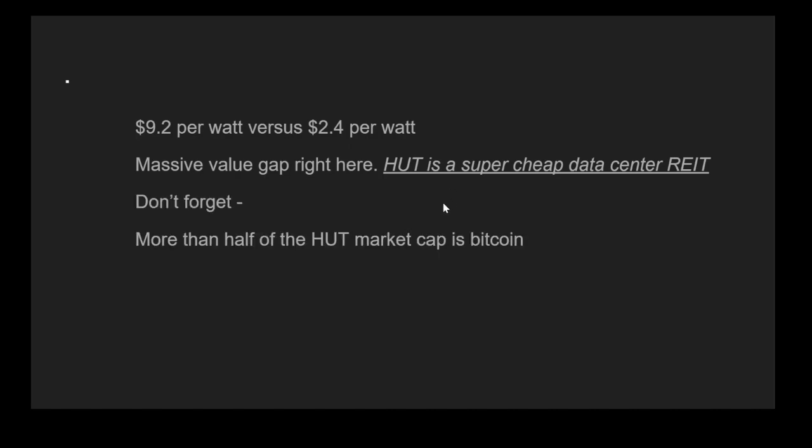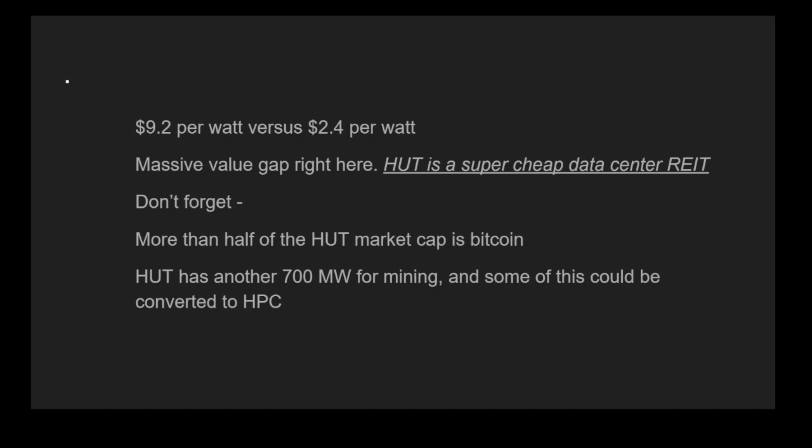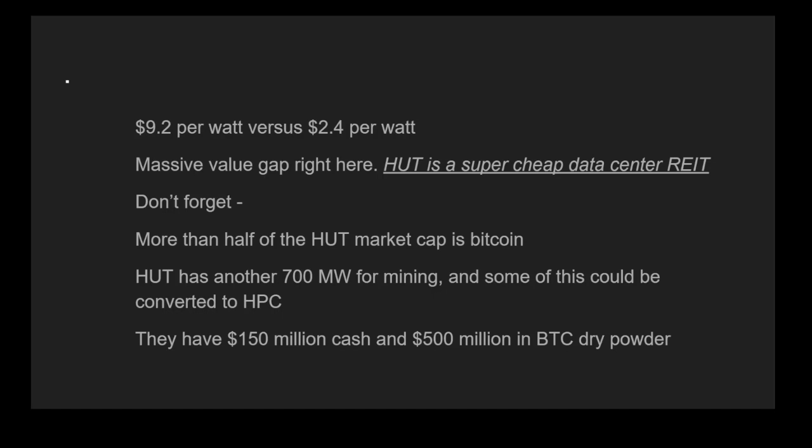You can't forget that more than half of HUT's market cap is Bitcoin. HUT also has another 700 megawatts for mining, and some of this could probably be converted to HPC — they have prioritized optionality in their power assets. So that 400 megawatt picture might actually be an underestimate. They also have $150 million of cash from CO2, as well as $500 million in BTC dry powder — plenty of liquidity to make this transition happen. And CO2 has already vetted and done the due diligence on this process.